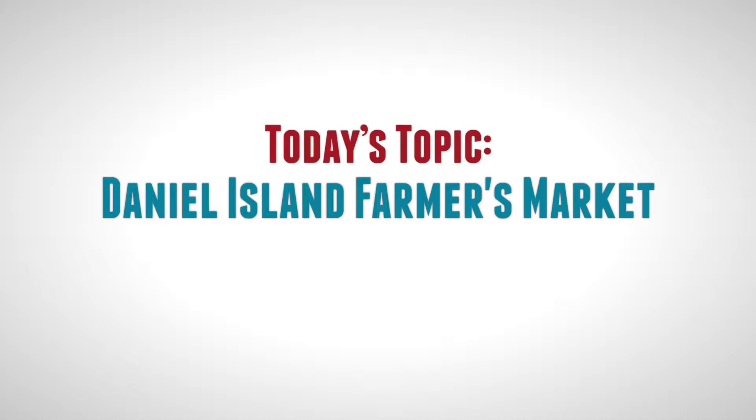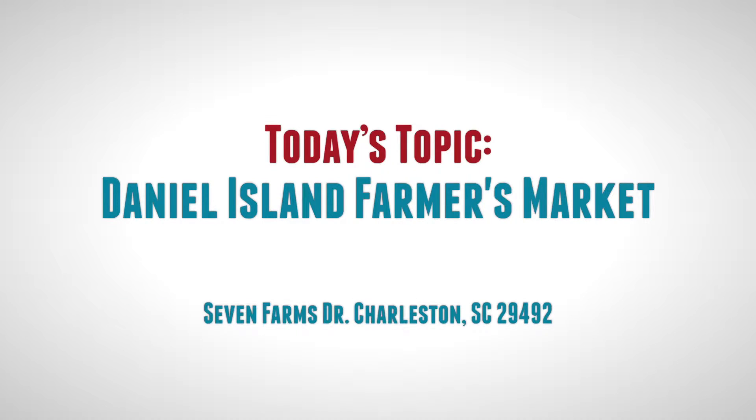Hi, my name is Bob Brennaman. I'm a Realtor here in Daniel Island, South Carolina. And today we're going to give you guys a tour of the Daniel Island Farmer's Market. I hope you enjoy the tour.